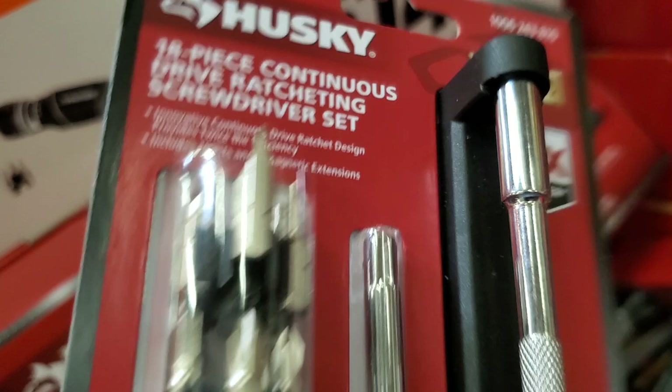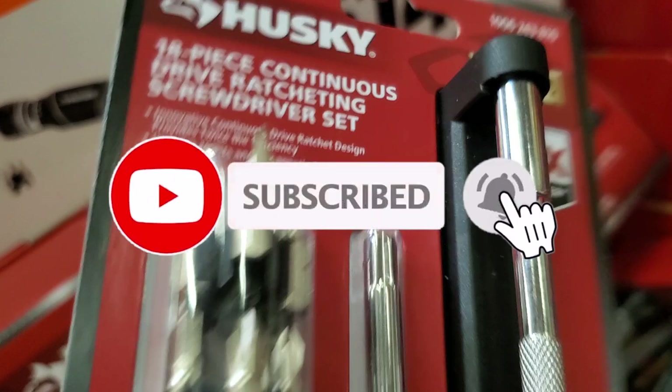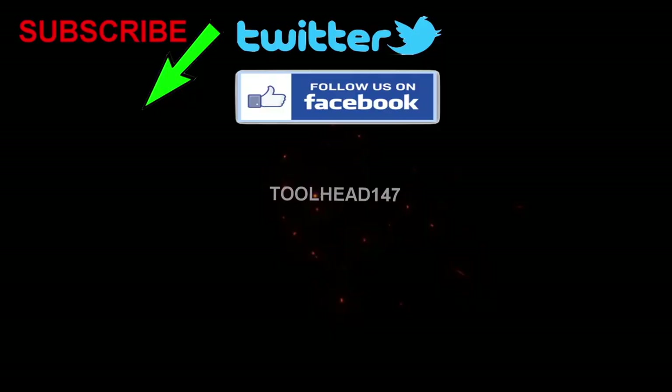Anyways, that's it for today guys. Don't forget to help out the channel by subscribing, hitting the like and bell icon so we can buy more tools to review. That's the way the YouTube platform works — with subscribing and likes — and we'll see you guys later.